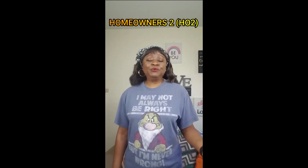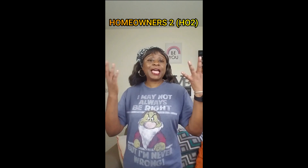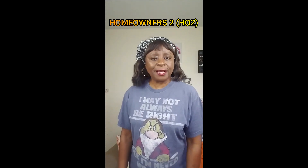Hey y'all, it's Janine back with another tip. The following forms are the type of policies that are out there that you may or may not have, or may want to get for yourself. The first one is an HO2 policy. It is a named peril policy, so it lists out everything in it that you're protected against.